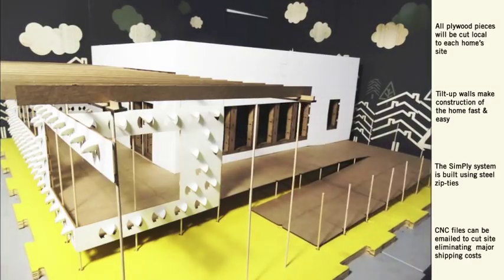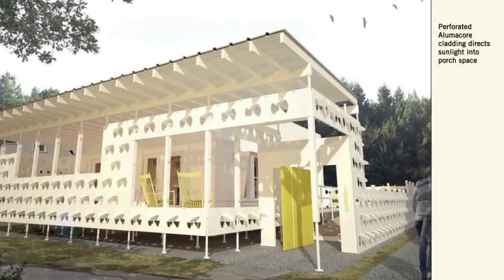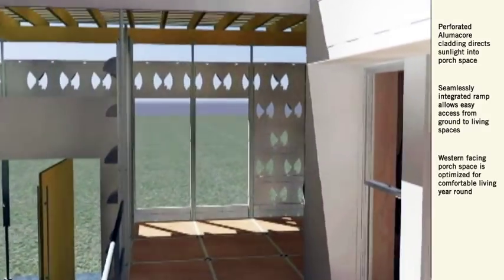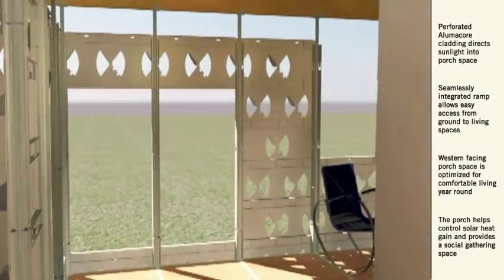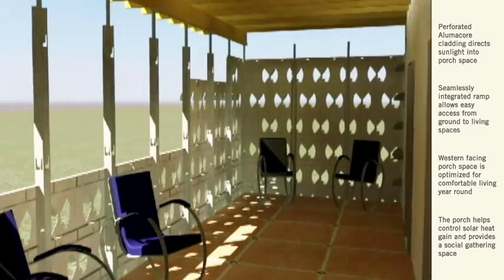The house includes all the traditional elements of a southern home but rewrites the vernacular to create a home for modern, sustainable living. As with any southern home, Indigo Pine features a large western porch extending the living space outdoors, making the home feel larger than its finished interior.